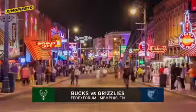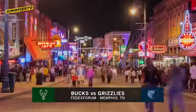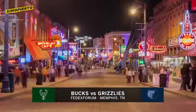Hello and good evening from the FedEx Forum, as the Bucks will look to split their season series with the Memphis Grizzlies. Let's take a look at the Megabucs leaderboard before they tip off.